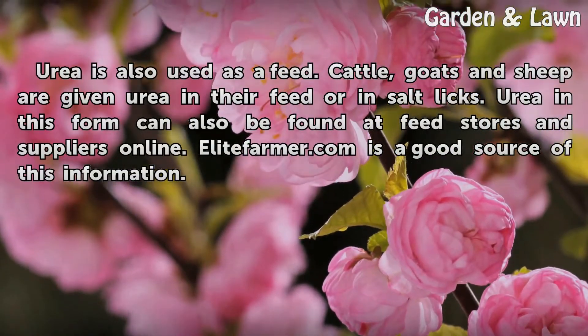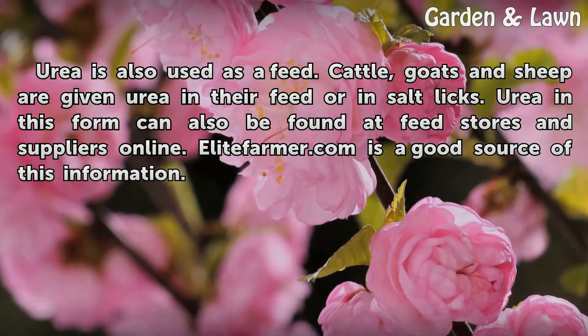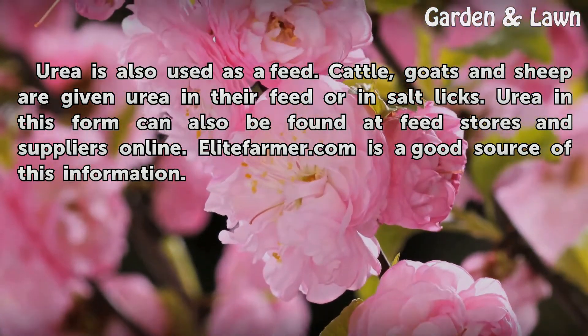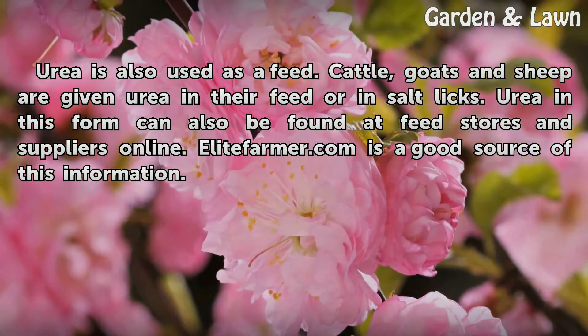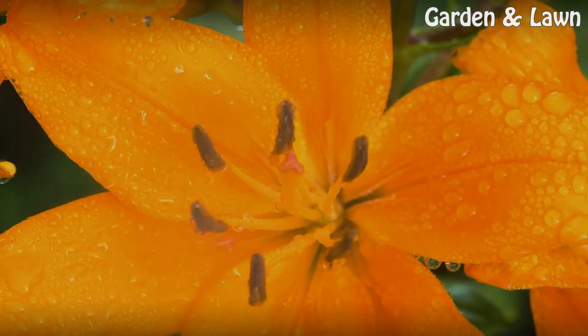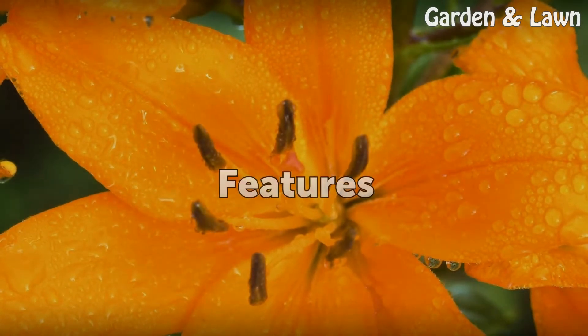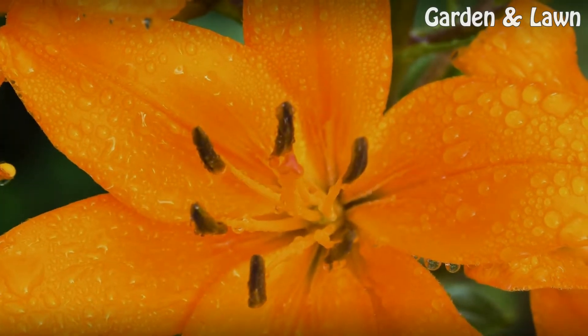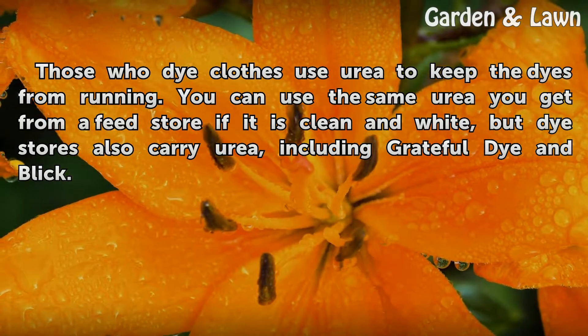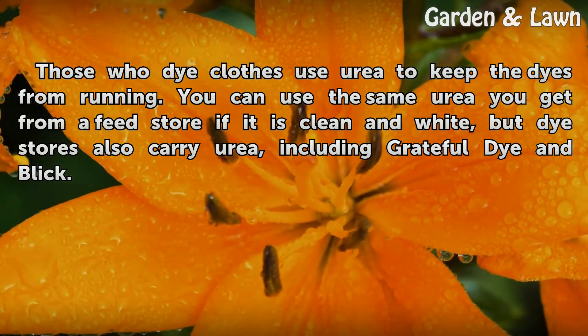Urea is also used as feed. Cattle, goats, and sheep are given urea in their feed or in salt licks. Urea in this form can also be found at feed stores and suppliers online. EliteFarmer.com is a good source of this information.